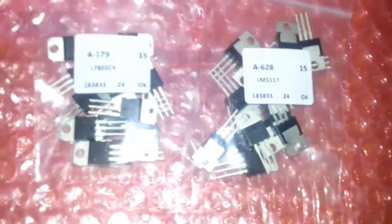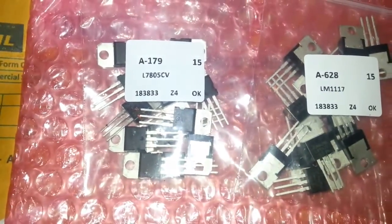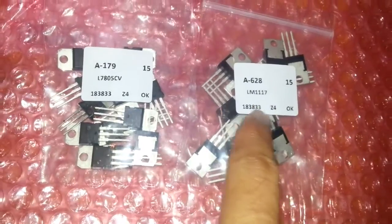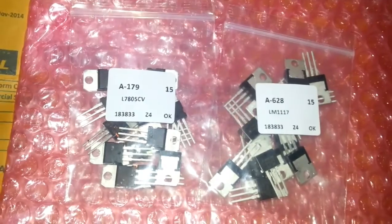This is the LM1117, and this is the L7805. This is a 3.3V voltage regulator, and this is a 5V voltage regulator.